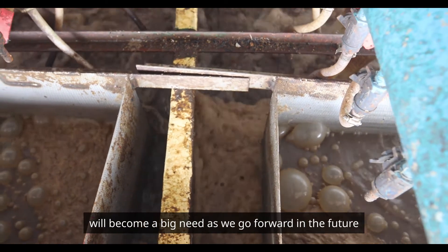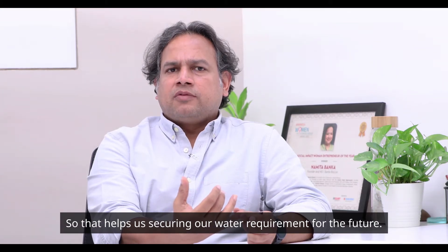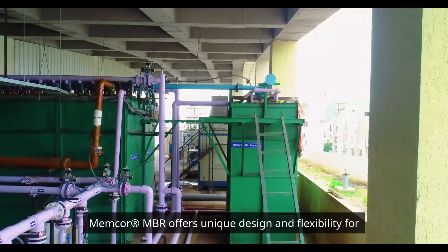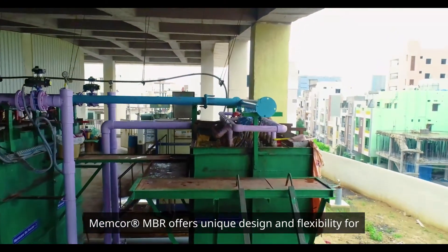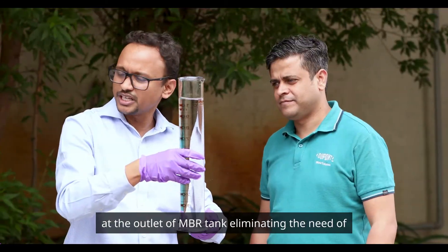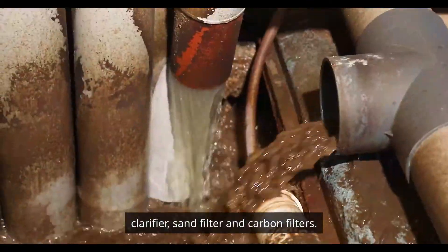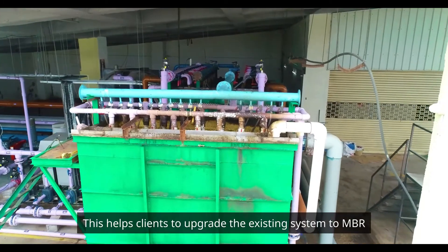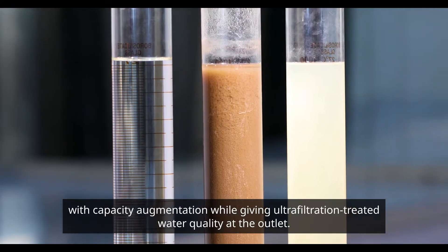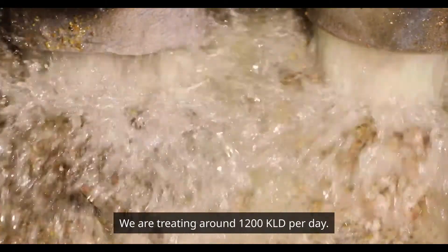Given the reduction in fresh water availability, decentralized wastewater treatment will become a big need going forward, helping secure our water requirements for the future and protecting the environment through recycling of wastewater. Memcore MBR offers unique design and flexibility for installation, allowing clients to get tertiary treated water directly at the outlet of the MBR tank, eliminating the need for a clarifier, sand filter, and carbon filters. This helps clients upgrade existing systems to MBR with capacity augmentation while delivering ultrafiltration-treated water quality at the outlet.